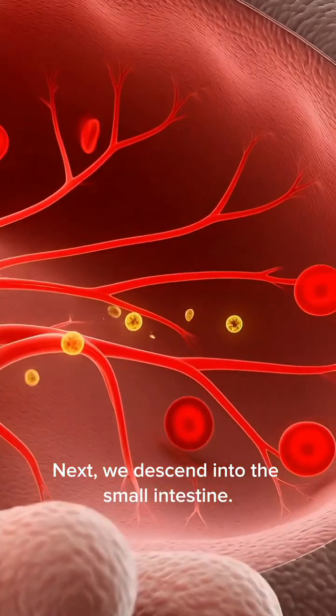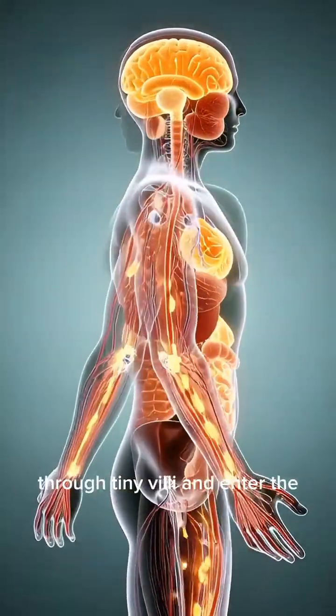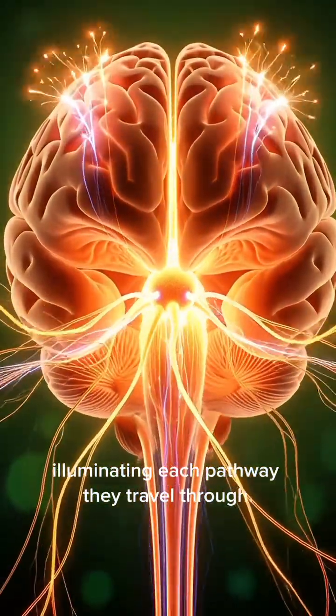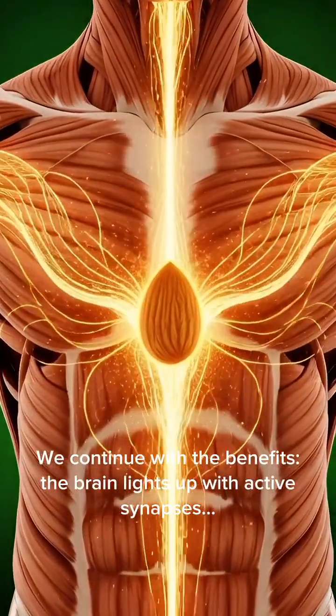Next, we descend into the small intestine. Glowing nutrient particles from the almond pass through tiny villi and enter the bloodstream, illuminating each pathway they travel through. These nutrients then spread throughout the body.